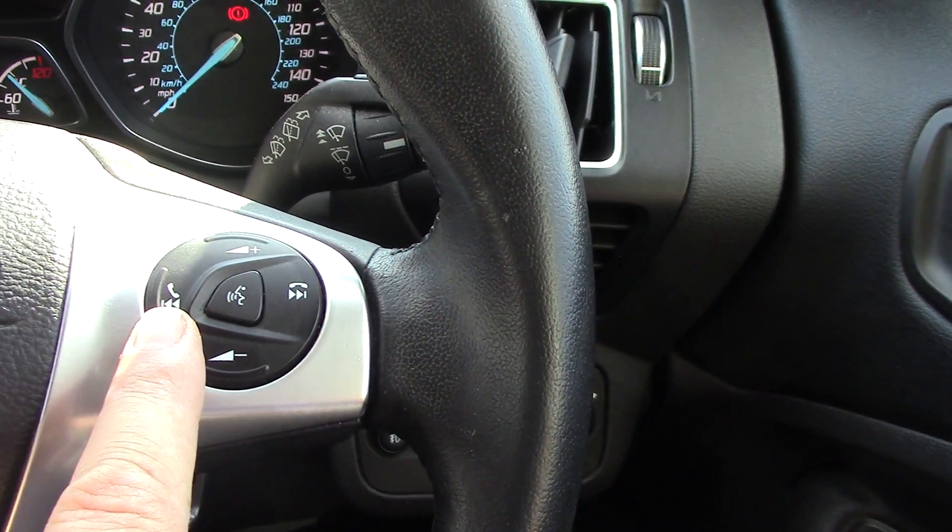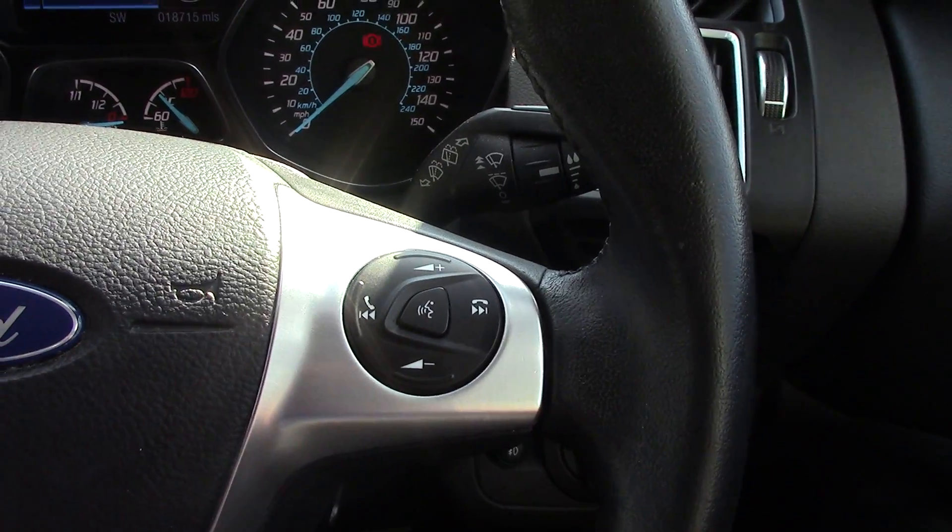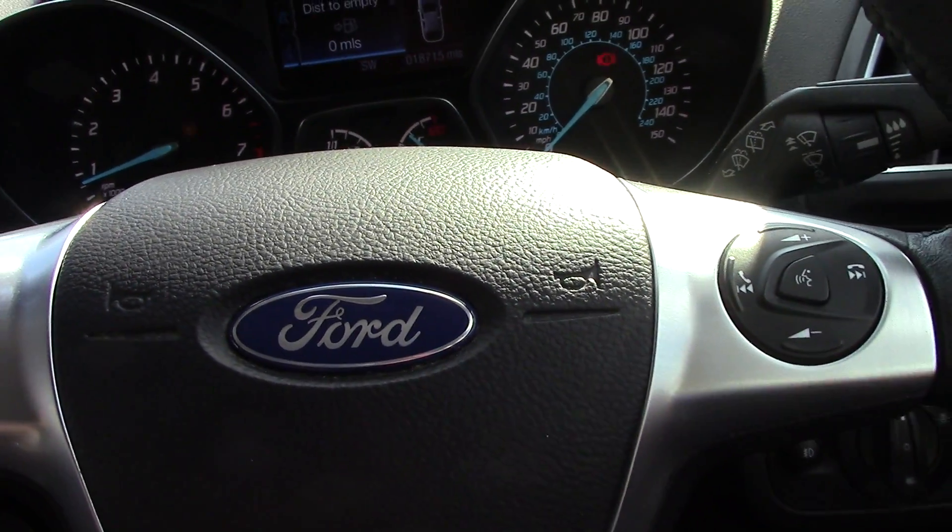On the right hand side here we've got the button to answer a phone call, end a phone call, volume up and down, and then the voice activation button in the middle as well. Really really nice spec car.